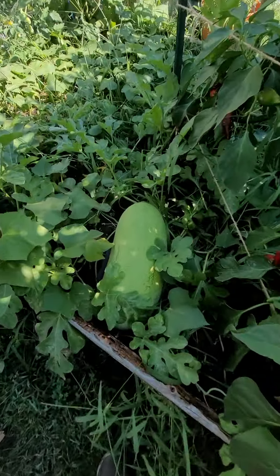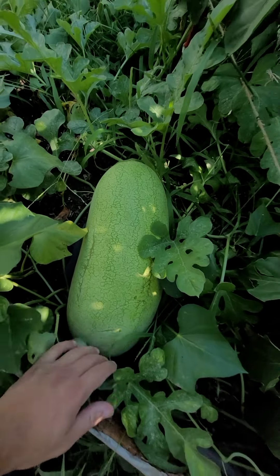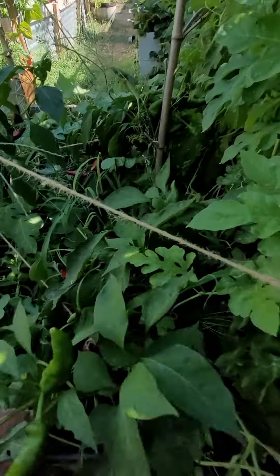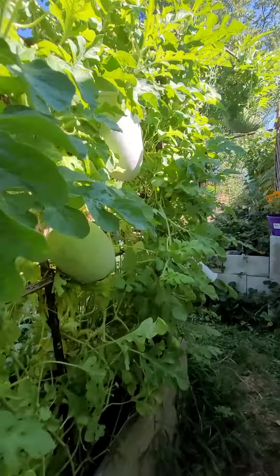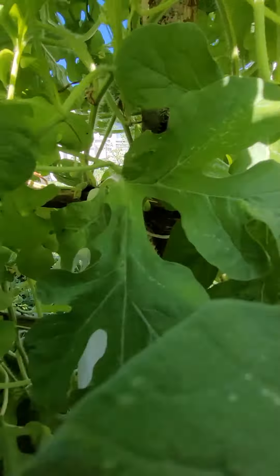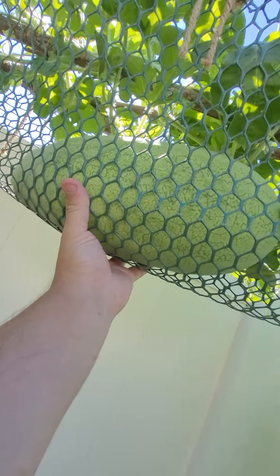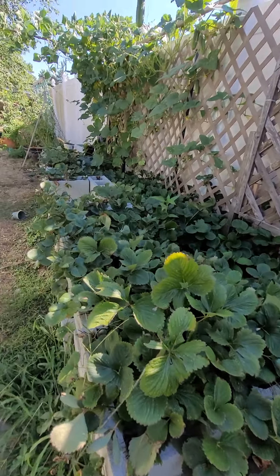This bad boy right here is probably 20 pounds already — it's a Charleston gray watermelon. Here's some of that paprika. We got a ton of paprika back here that we ground up. There's another watermelon in here, and I just picked one over here. I couldn't even get a sock around it — I had to use a piece of fencing. This thing is enormous. I don't know why I grew them up there, but it's fun.